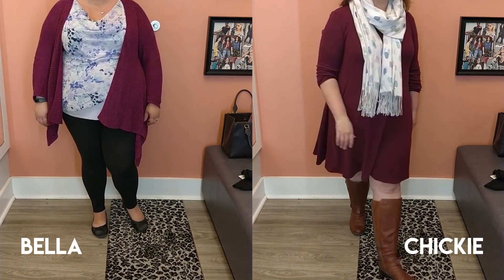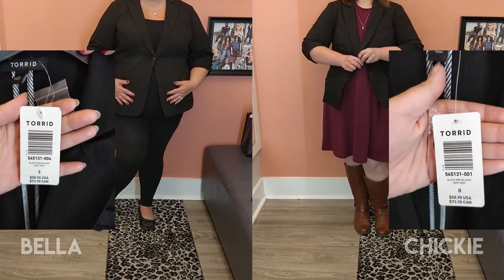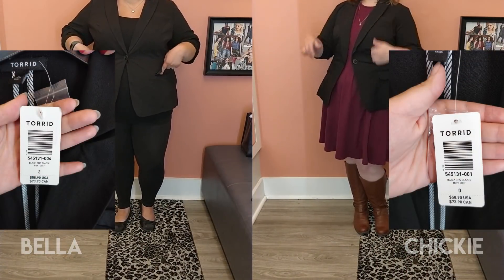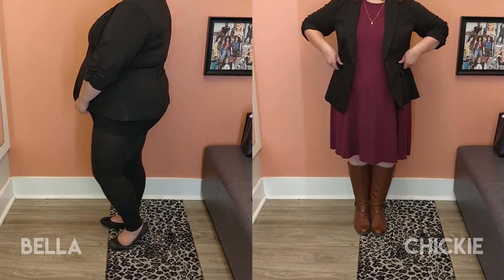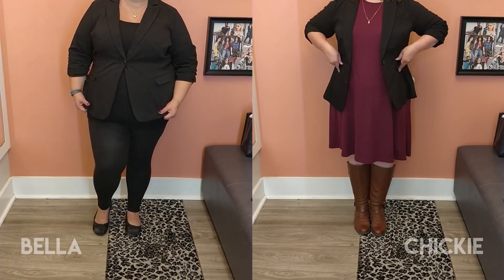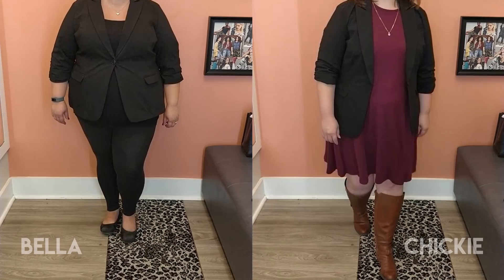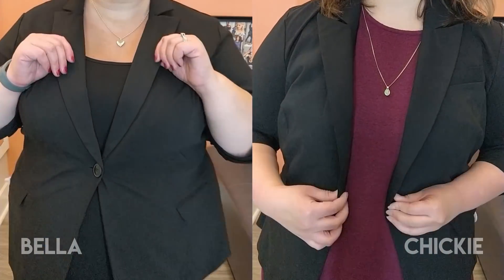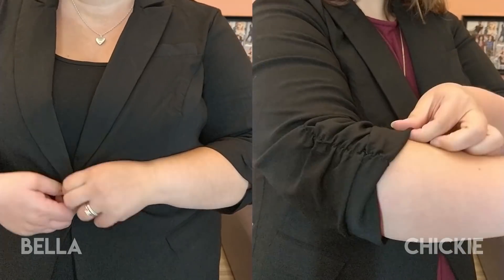This is a continuation from the pants video. So this is our first selection - I love this blazer. It's very nice. I usually have a problem with blazers because they make me look too boxy, but this one gives a nice hourglass shape. I had the button open to show you how that looks, and as you can see it does have pockets.